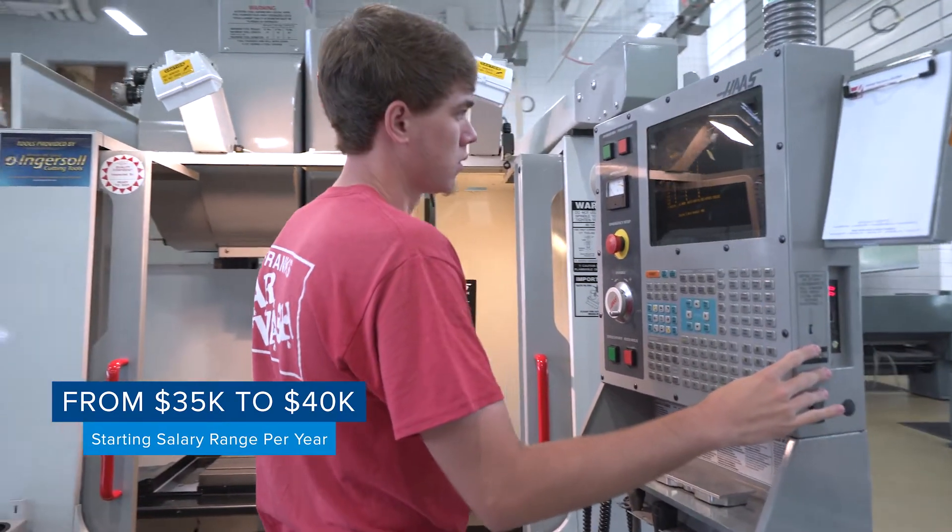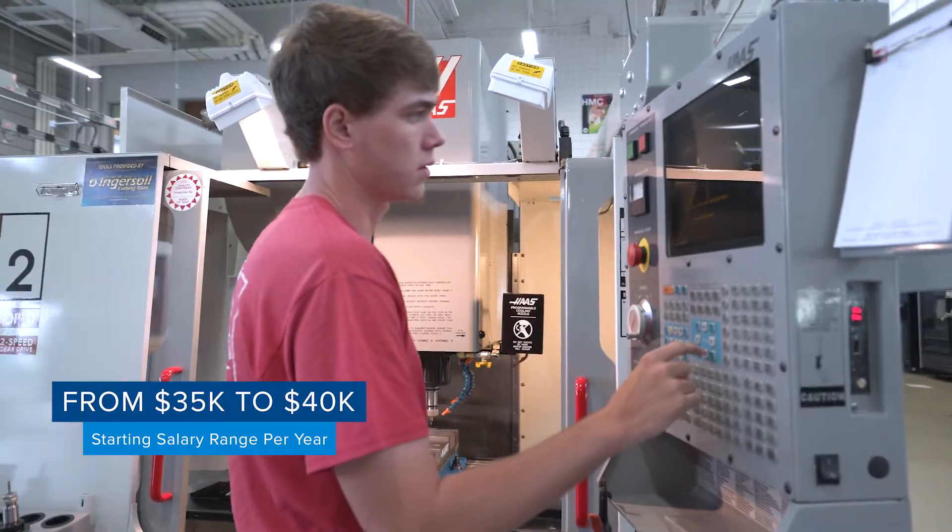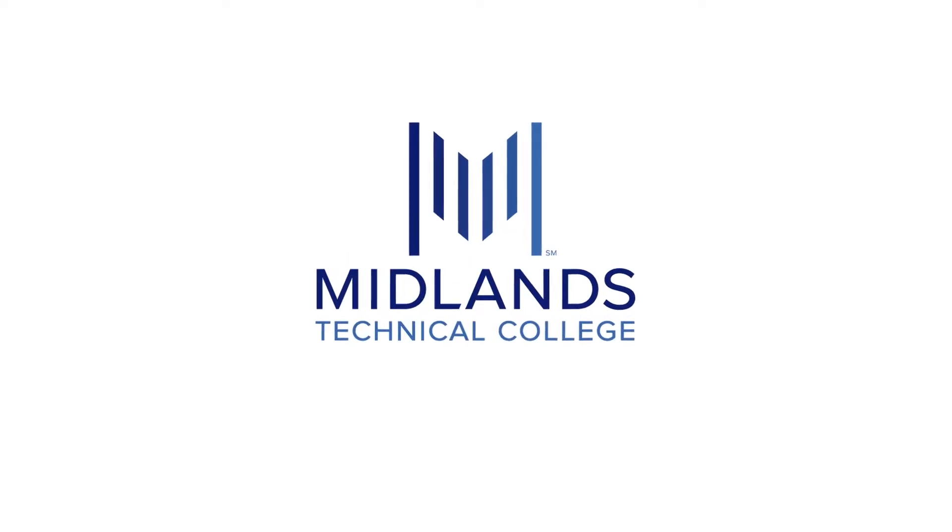The Midlands Technical College CNC program. You can get anywhere from here.